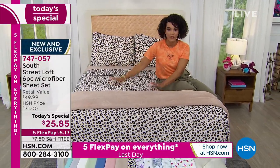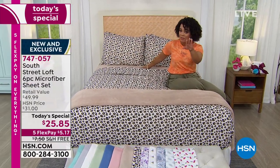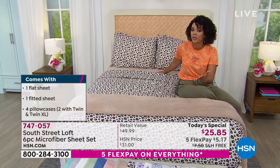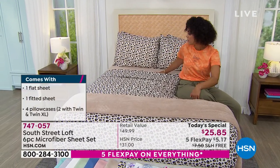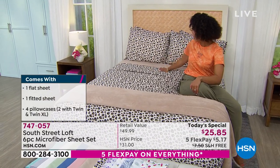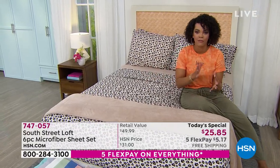Just pick your color. A lot of you are loving leopard. At the Today's Special value with FlexPay, about $10 and some change gets you two Today's Specials so you can mix and match. We've layered in the beige sheets with the leopard — you can do beige pillowcases with the leopard print and really mix and match and have a lot of fun.